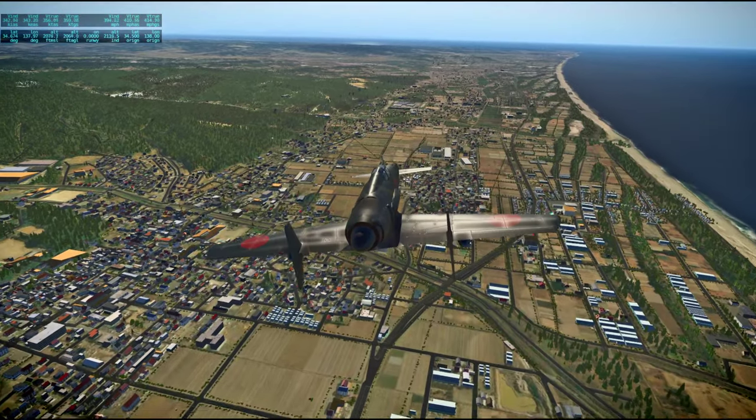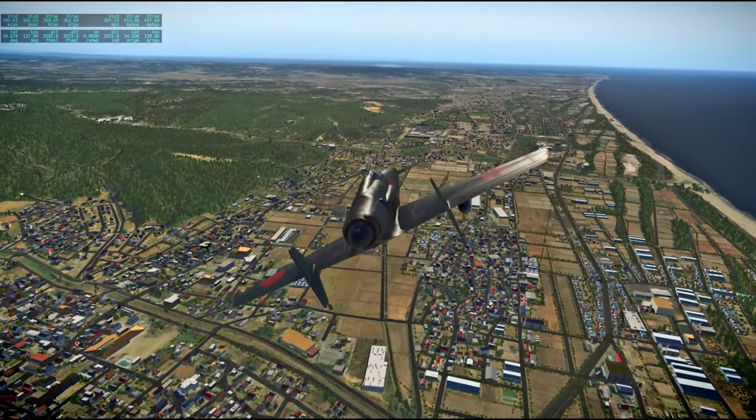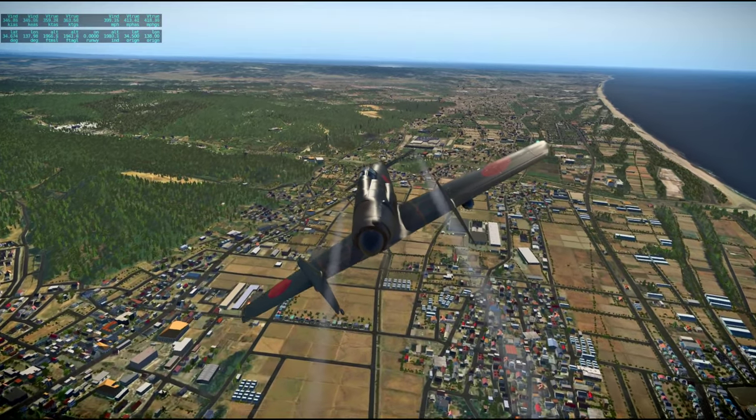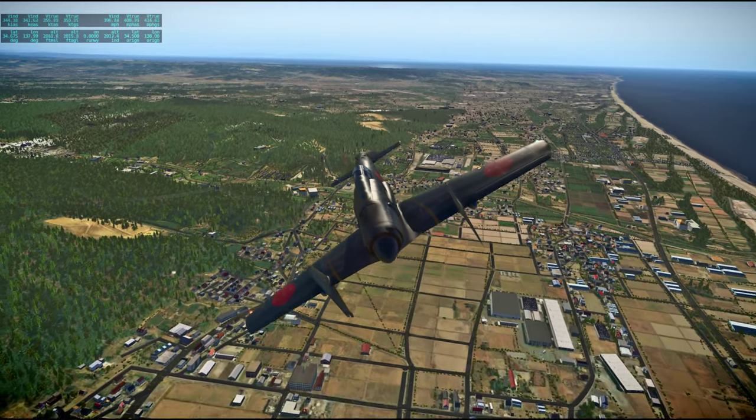I'll just head straight towards Shizuoka, I think. We're over Shizuoka prefecture and we'll head towards Shizuoka city. Oh, it's choppy again.